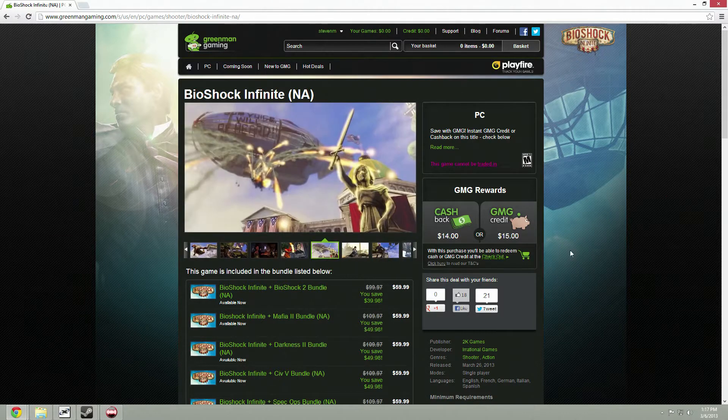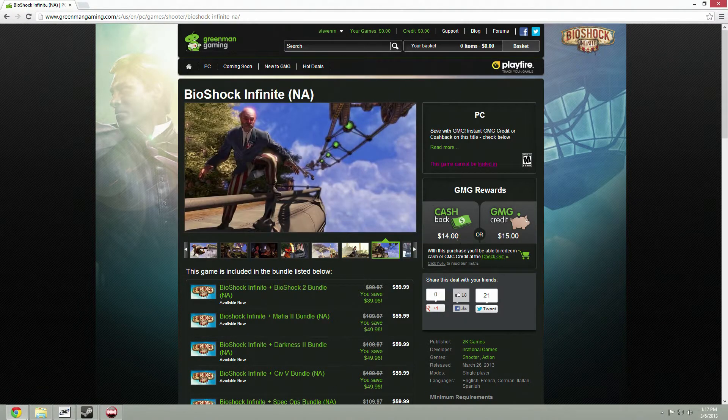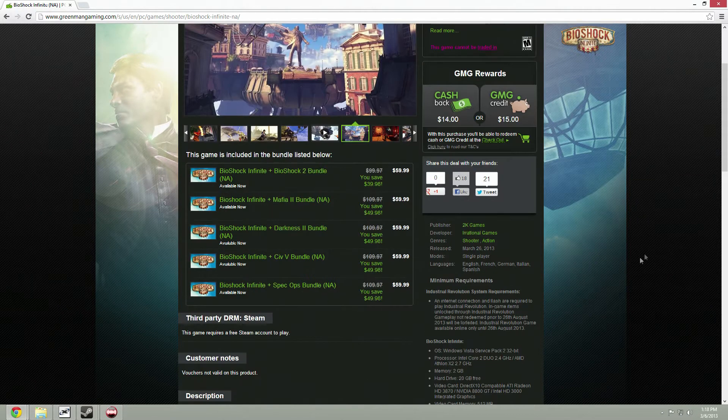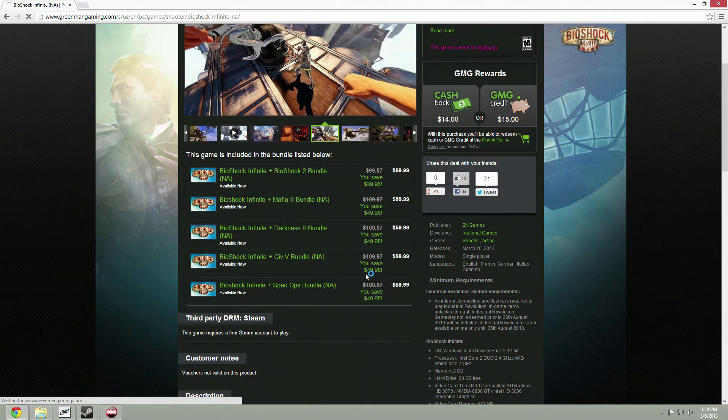Bioshock Infinite is going for $60 at standard price, but on Green Man Gaming you get $14 cash back to your account or $15 towards your next Green Man Gaming purchase, as well as these killer bundle deals right here, which I'll give you guys a close-up look at in a second.